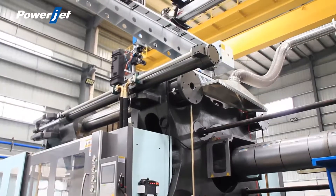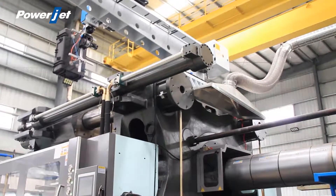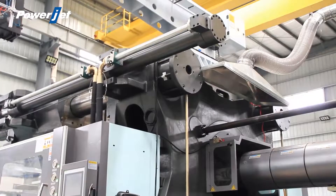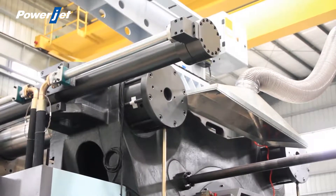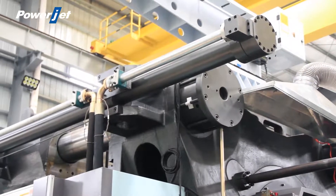Our two-platen injection molding machine is equipped with an innovative locking structure: high-speed and reliable braking preparation, non-load and accurate synchronization, independent modulus for each high-pressure cylinder, innovative structure, fast and stable pressure loading and relief, and easy maintenance.